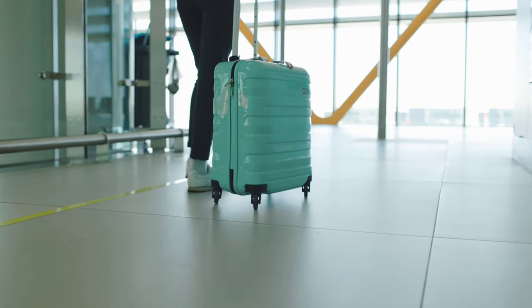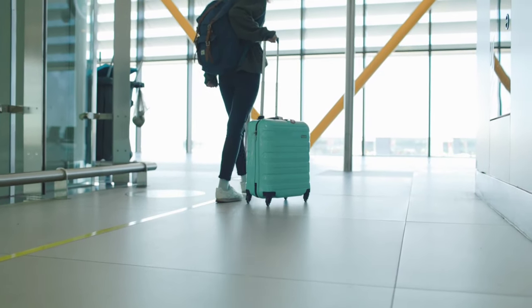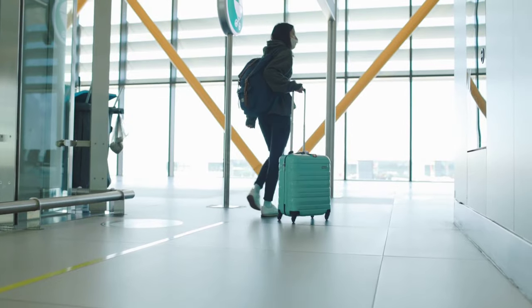Try to only travel with carry-on luggage if possible. It would not only save you time at the airport, but money as well since you won't be checking any bags.